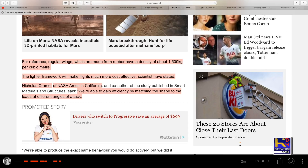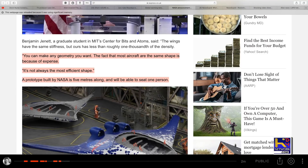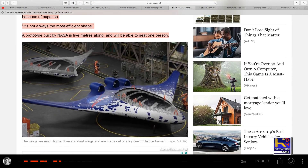Nicholas Kramer of NASA Ames in California said, 'We're able to gain efficiency by matching the shape of the loads at different angles of attack. You can make any geometry you want. In fact, that most aircraft are the same shape is because of the expense — it's not always the most efficient shape.' A prototype built by NASA is five meters long and will be able to seat one person.